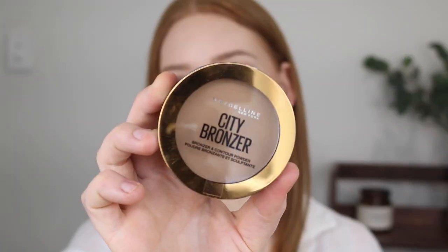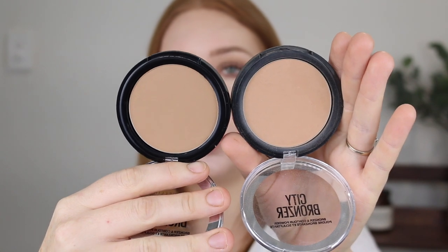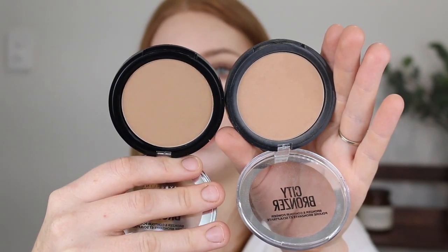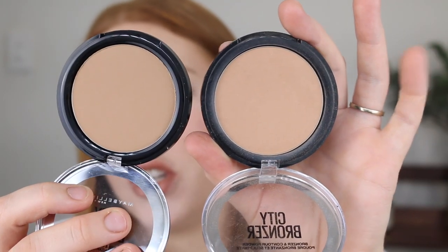I picked up one of the Maybelline City Bronzers in shade Medium Cool 200. I already had this bronzer in a different shade — Light Cool 100 — but it pulled really orange on me. I love the formula; it's matte, blends really easily, but the orange pull just didn't look good. This bronzer was on sale so I thought I'd try a deeper shade. Comparing the two, you can see the new one is a little deeper, and the old one has a slight orange tinge with a bit more warmth.